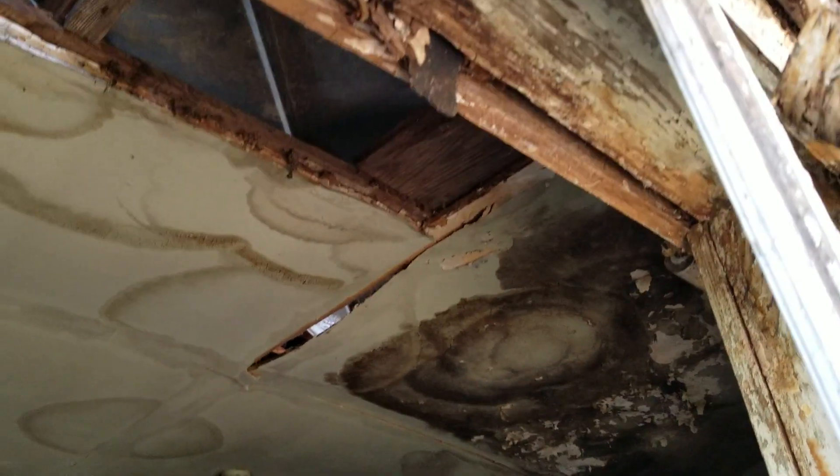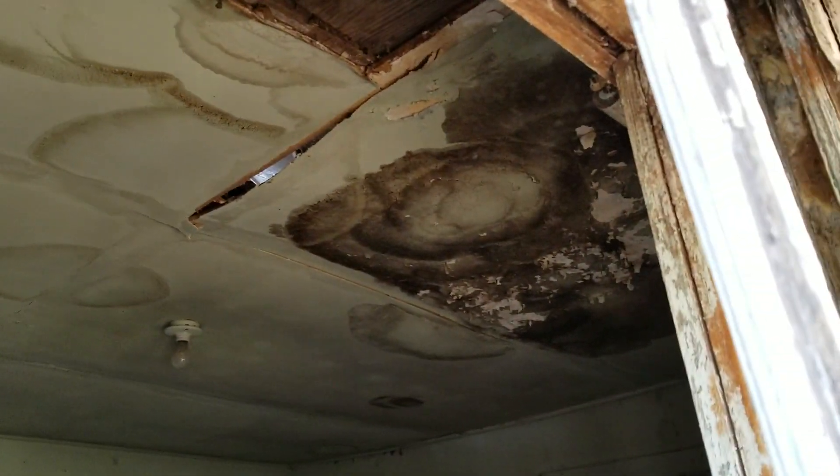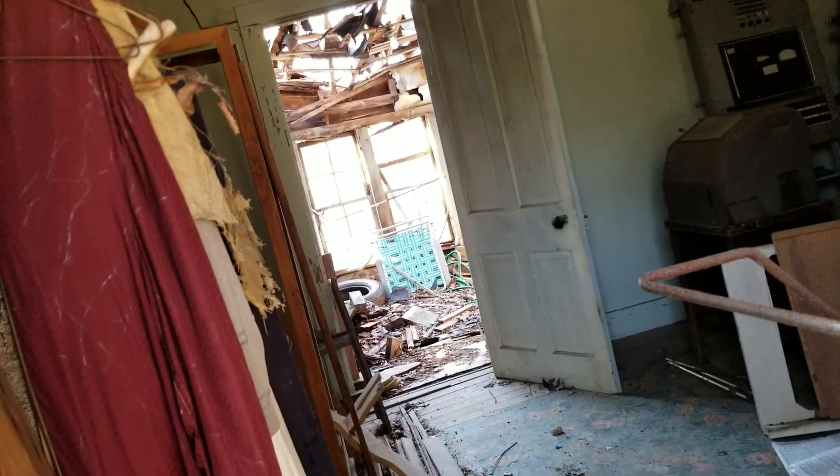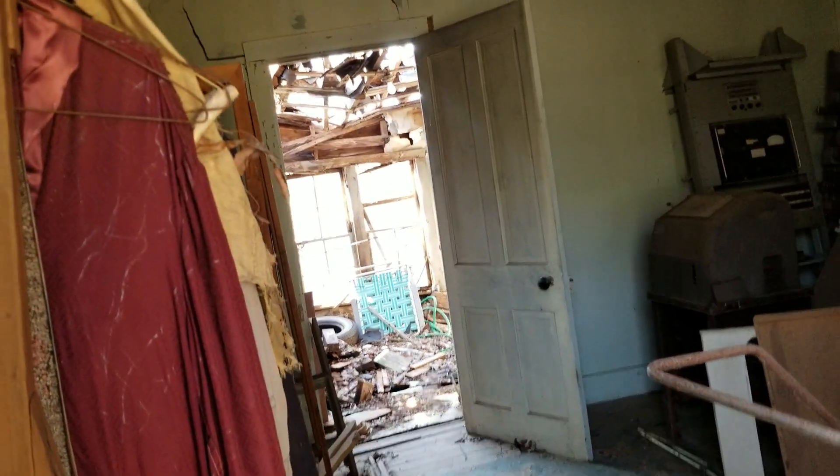I don't think I'm gonna try going inside there, it's not safe. There's a lot of mold and stuff too. Probably wouldn't be a good idea without a mask, but I thought I'd check it out. It looks like it's been here a long time abandoned.